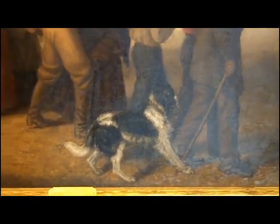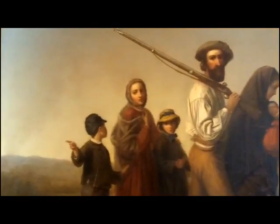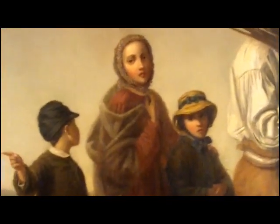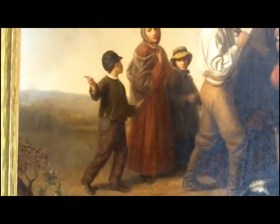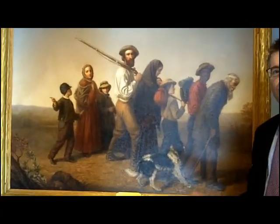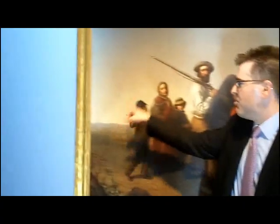I read this group as heading in one direction, and this separate group as potentially fatherless — either the father is fighting or is no longer living. The boy is wearing what looks like a Union soldier's cap and is carrying a canteen, referencing the soldier's uniform. He's pointing in another direction, so I see the groups as potentially split, wondering where to go, wondering what to do, trying to find safe harbor during the conflict.